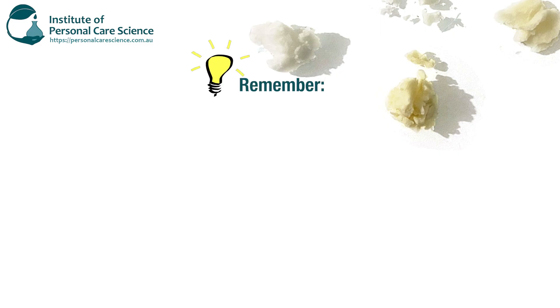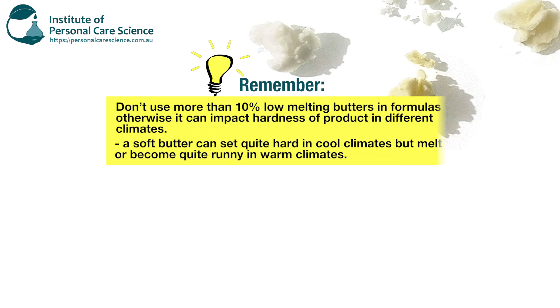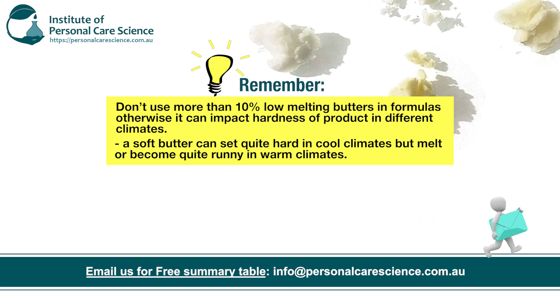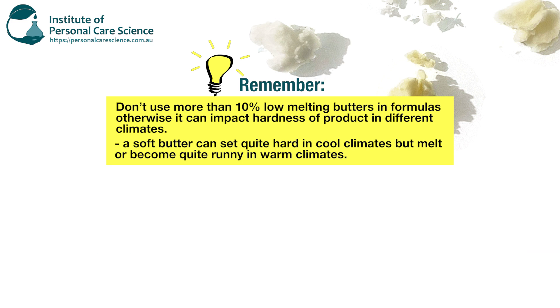A few formulating concepts to remember when using butters: you shouldn't be using more than 10% low melting point butters in formulas, as this can impact the hardness of a product in different types of climate. Your low melting point butters include things like shea and mango. A soft butter can sit quite hard in cool climates but can completely melt or go extremely soft during warm climates, so those are the types of things you need to take into consideration when formulating with butters.